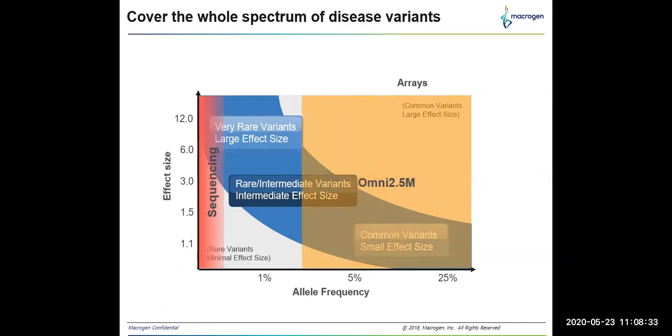The Omni 2.5 million array detects rare and intermediate variants, while the Omni 5 million array detects very rare variants with large effect size. Based on their research objectives, researchers can choose their required Illumina infinium products for their project.